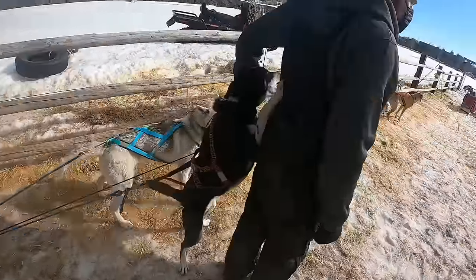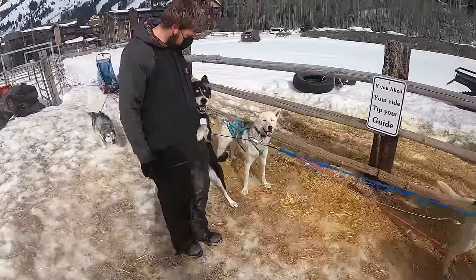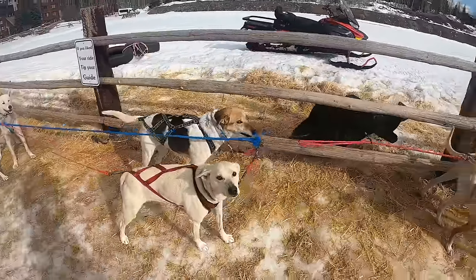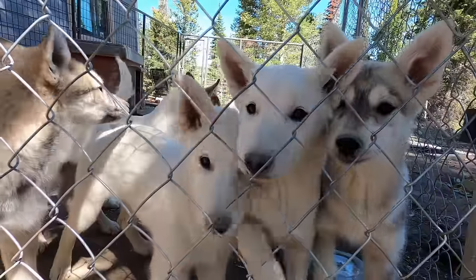Did I mention that we offer meet and greets each day that we are open? If you're not feeling up for a dog sled tour, make sure to stop by and pet some of our dogs. This is donation based, and all donations go to a different non-profit every month.